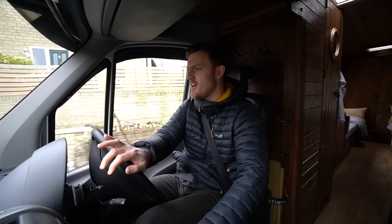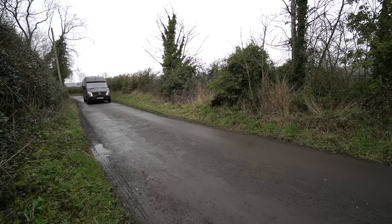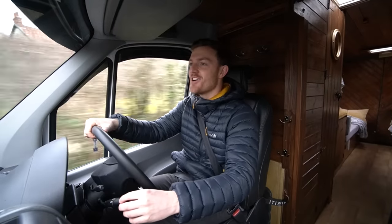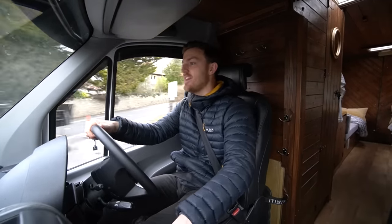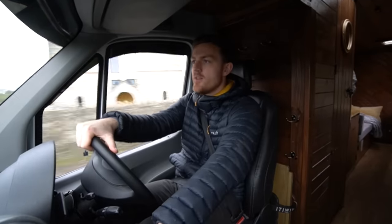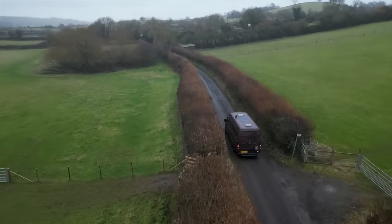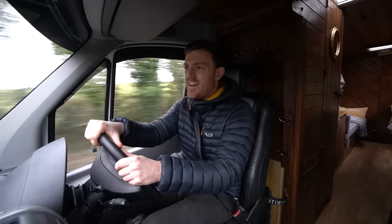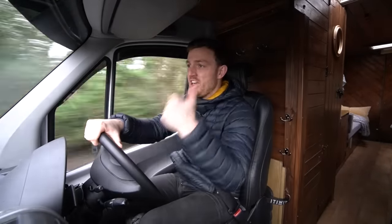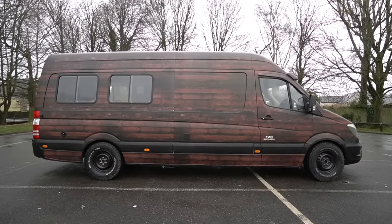Oh this is nice. Whoa, there's a few noises and things I'm not used to. This is bloody lovely to drive - I've only driven it about 10 seconds. Without doubt this is the nicest van I've ever driven. I keep driving vehicles for the first time which I've never driven before. This is a Mercedes Sprinter, long wheelbase, and it's seven meters long - it's huge.